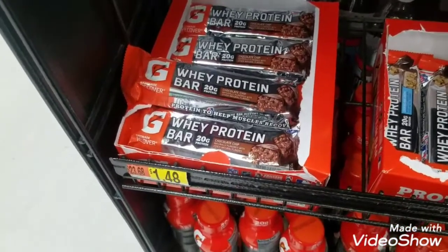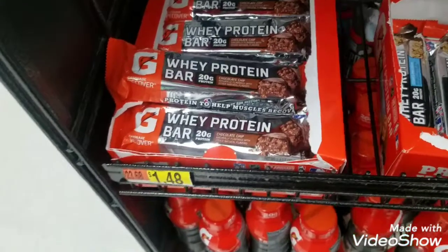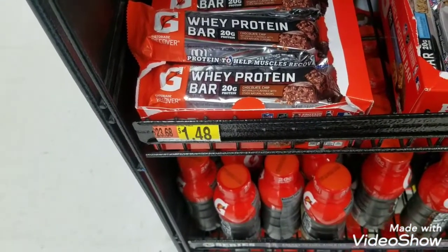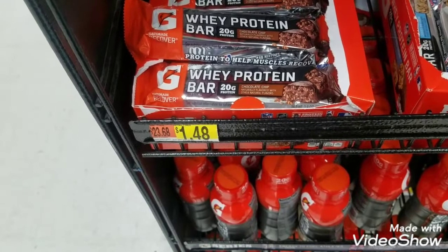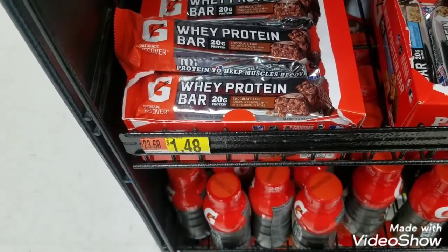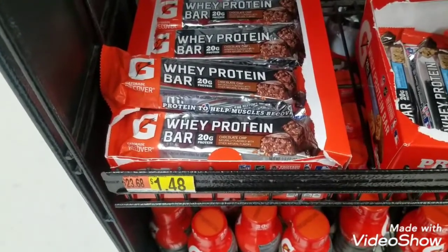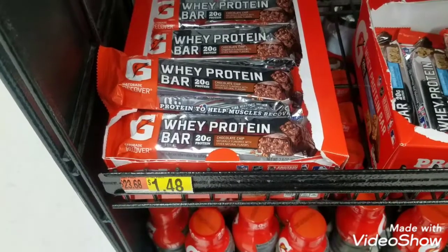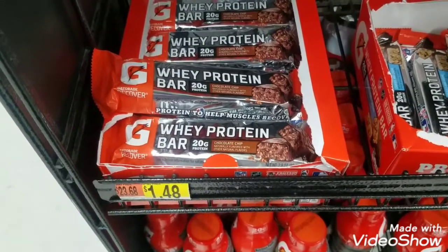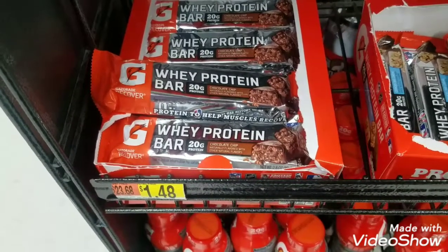The next item on the list is a Gatorade Protein Bar. I'm going to pick up one for $1.48 — $1.48 out of pocket — but there is an Ibotta rebate for 50 cents back, so the net cost is going to be $0.98. And already I'm at five offers, which means I qualify for at least $3 back in bonuses.